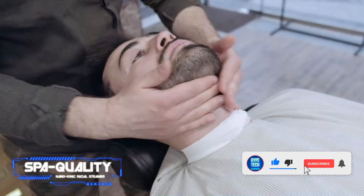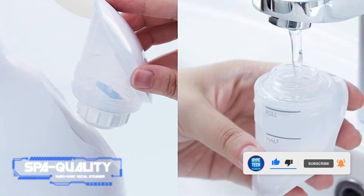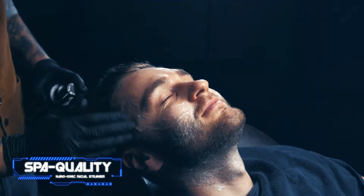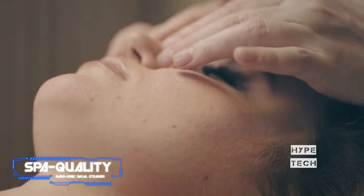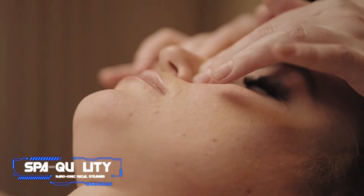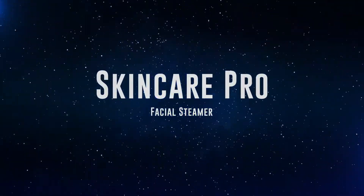Enjoy spa-like facial sauna treatments in the comfort of your own home with this sleek facial steamer machine from Panasonic. In just one six-minute session, this facial steamer generates nano-sized steam particles to moisturize the skin and gently remove makeup, dirt, and other impurities.